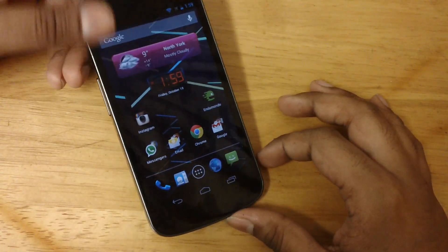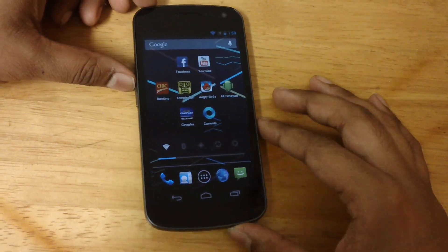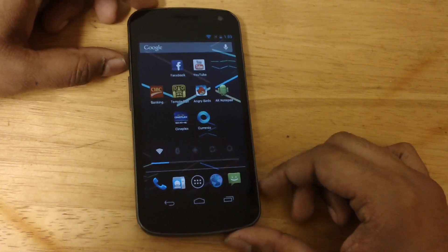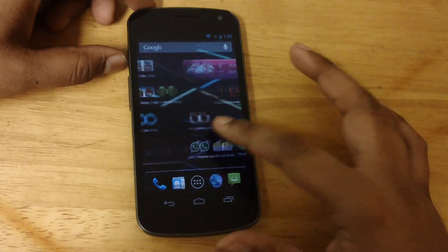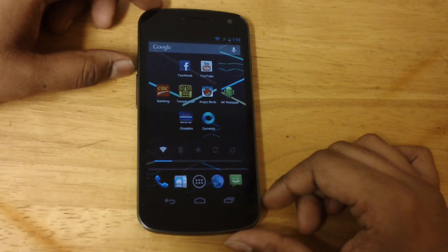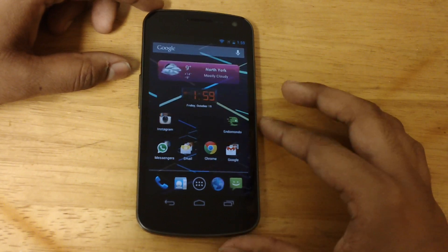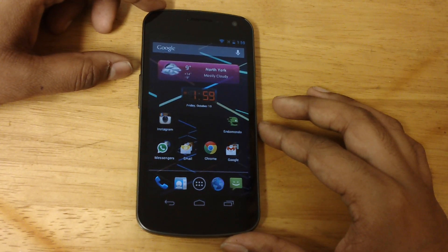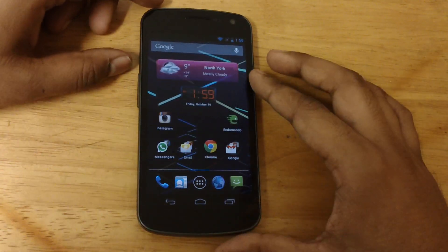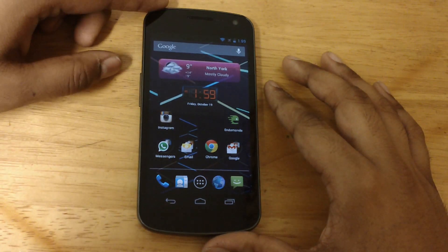Memory on this guy is 16GB on-board memory — you can get more from the cloud, Dropbox, or Google Drive. The LG Nexus 4 is rumored to have an 8GB model, but I doubt they would just have an 8GB model because that would turn many people off. So please LG and Google, don't do that — give at least 16GB, and hopefully there would be a 16 and 32GB option.